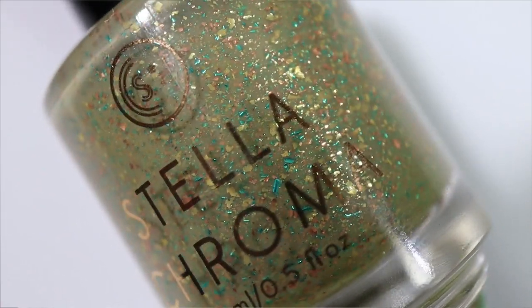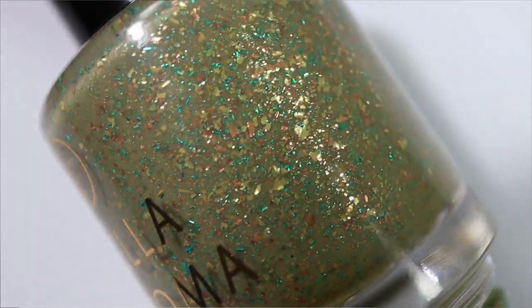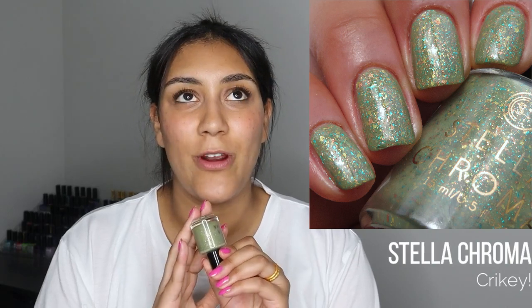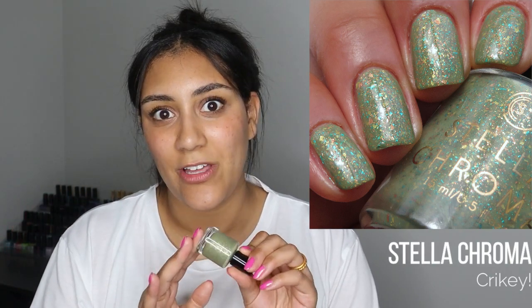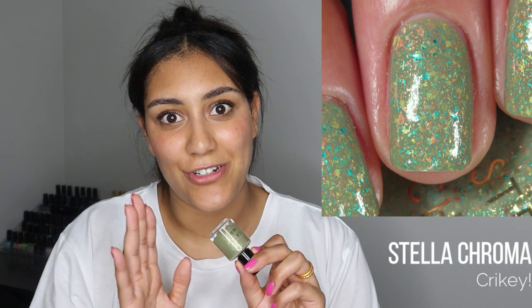My indie pick for that army green color is a Stella Chroma called 'Crikey,' released in Polish Pickup in February 2022. It has a really pretty, slightly lighter army green base with lots of metallic flakies — emerald green or turquoise, I can't tell, plus copper and gold. Stella Chroma polishes are some of my absolute favorites; her formulas and brush are amazing. Unfortunately this one isn't available anymore, but I'll link all available polishes in the description. It was fully opaque in three coats, really easy to build up, super shiny — those flakes came off with ease and dried with no texture. I loved the shade.